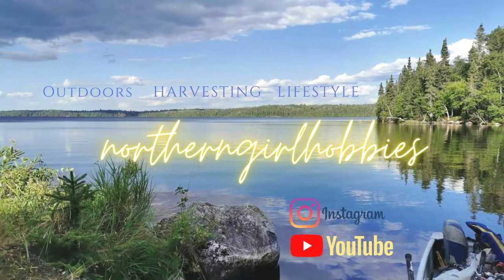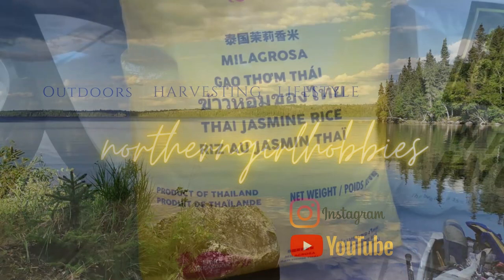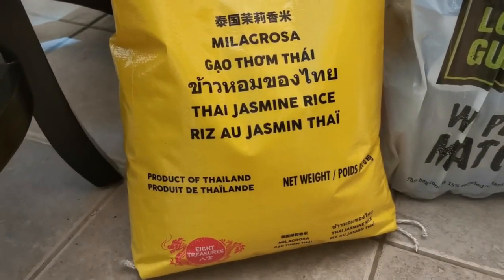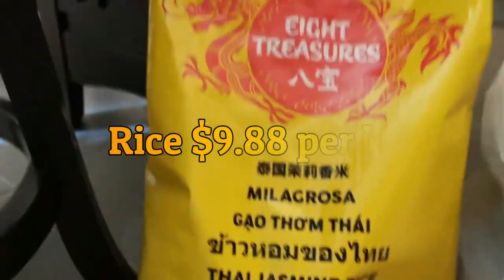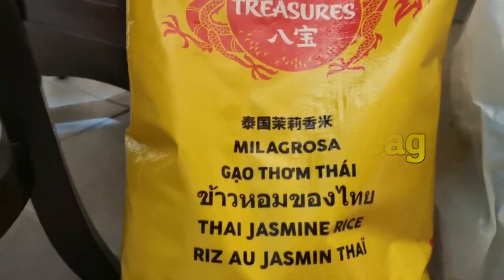Okay, first starters from Thailand: I picked up two eight-kilogram bags of Milagrosa Thai jasmine rice.